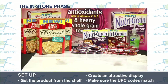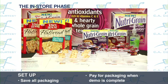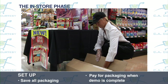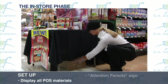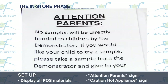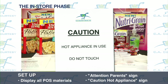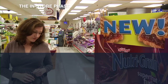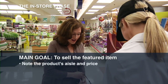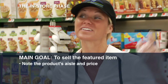Make sure the UPC code on the product matches the UPC code on your instructions. Save all packaging from products and supplies used during the demo neatly under your table — you will need to pay for the packaging when the demo is completed. Display any POS materials that were sent, including the attention parent sign and, if cooking is involved, a caution hot appliance sign on your table for the duration of the demo. Remember, the main goal of your demo is to sell the featured item.